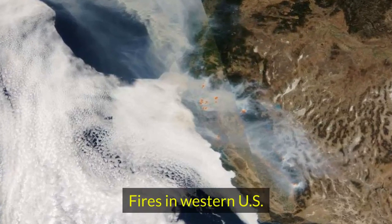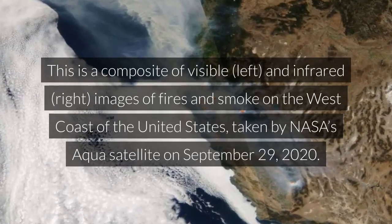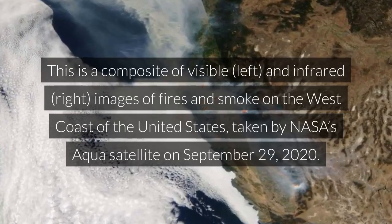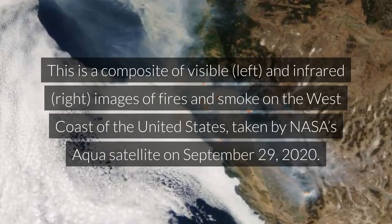Fires in Western US. This is a composite of visible and infrared images of fires and smoke on the west coast of the United States, taken by NASA's Aqua satellite on September 29, 2020.